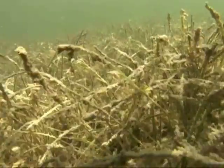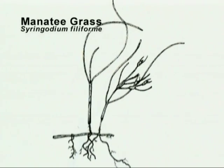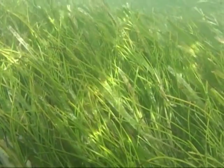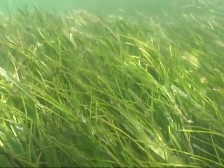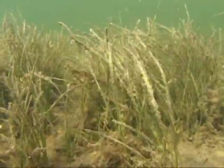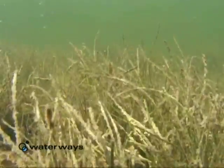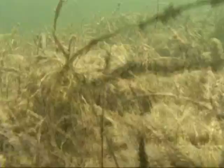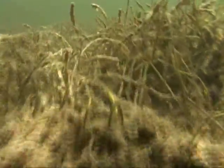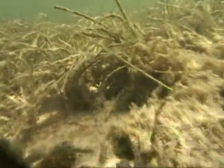Another common seagrass in South Florida and the Keys is manatee grass, Seringodium filiforme. Manatee grass is unique among seagrasses because of its round blade. The length of the blade is variable and can reach lengths of 50 centimeters or about 20 inches. The roots barely penetrate the substrate, and manatee grass is commonly mixed with other seagrasses or found in small patches.